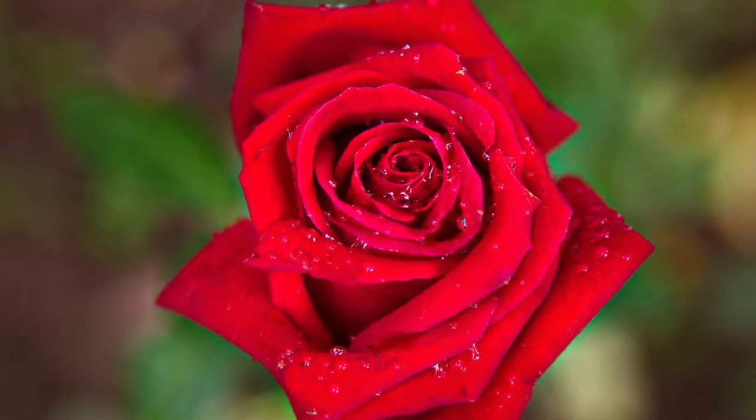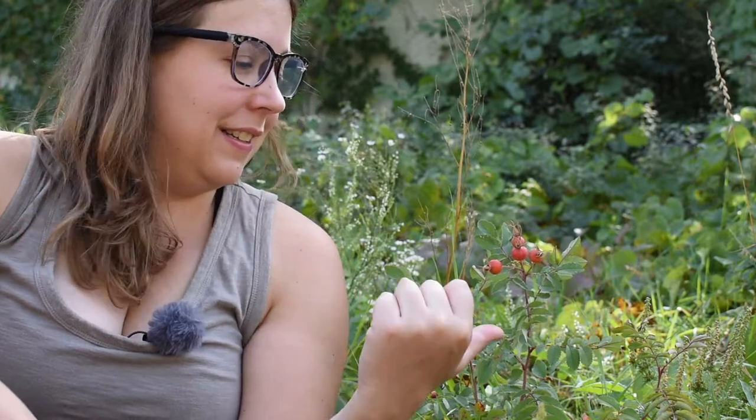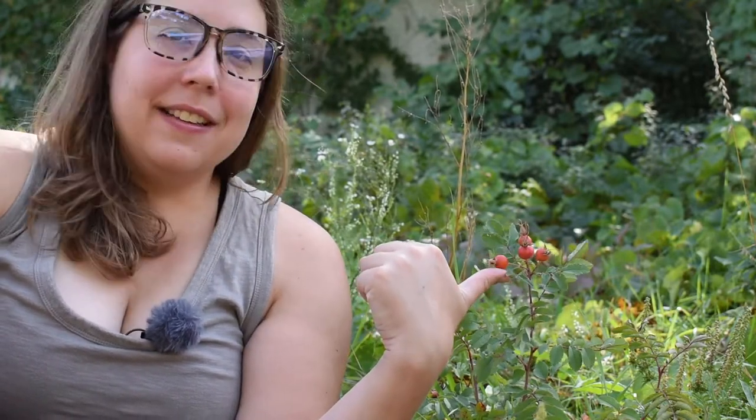These fruits growing next to me are rose hips — the fruit of the rose plant. You know when you see those pretty red, pink, or white roses? When they go to fruit, they look more or less like this. You can eat the hips of any species of rose, but sticking to wild species is safer, especially considering contamination concerns and the things they spray on cultivated roses, which aren't tested for human consumption.